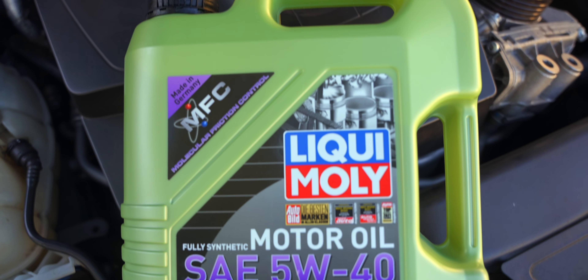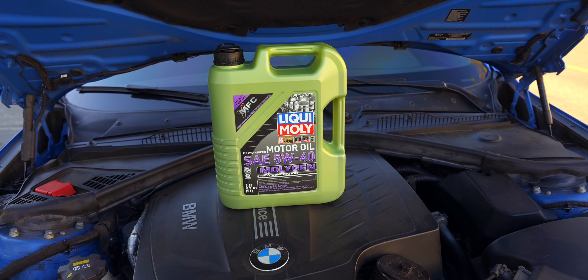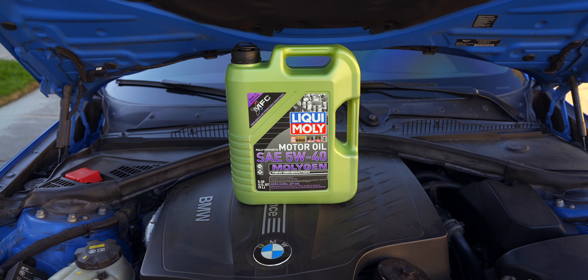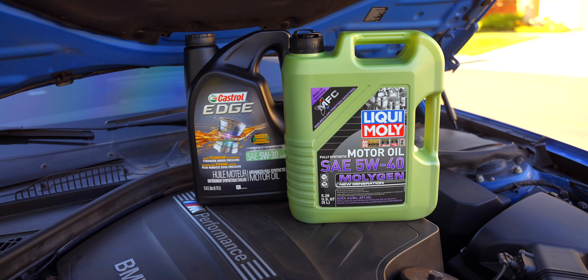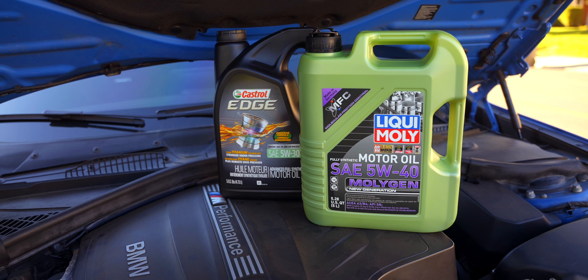Liqui Moly — the crème de la crème of motor oils. But is it worth that hefty price tag for a daily driver, especially when compared to something like Castrol Edge? In this video, we find out together. Let's get into it.